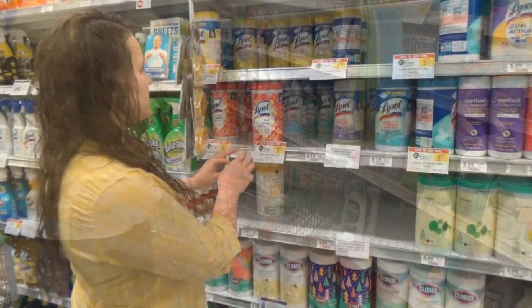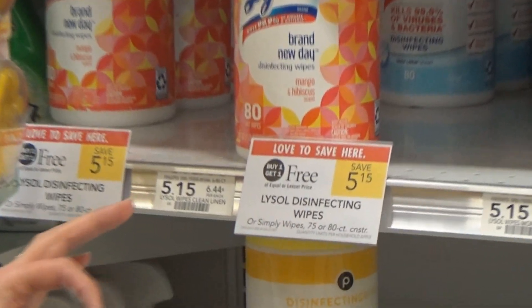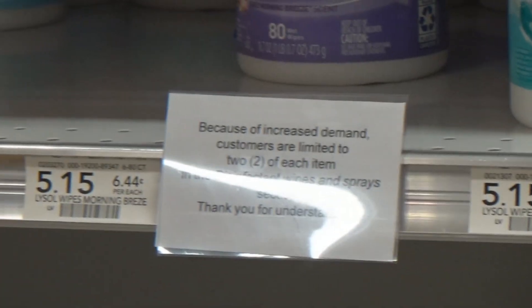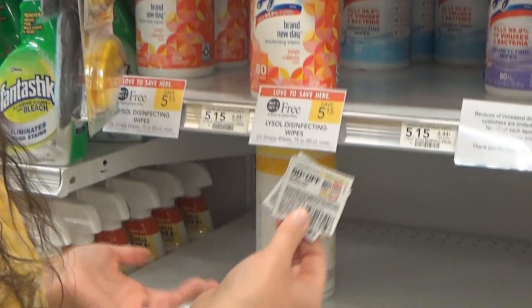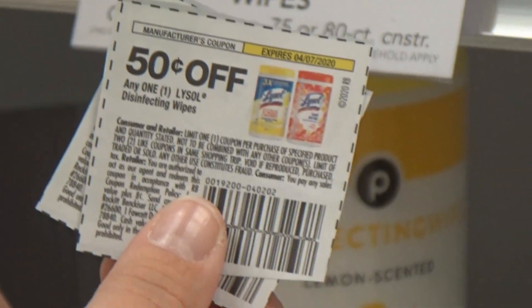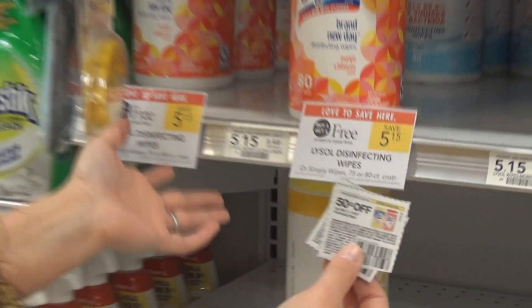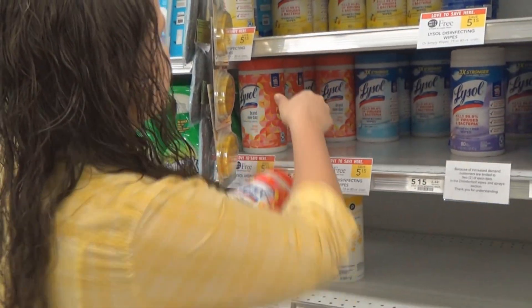The next deal that we're getting is on Lysol wipes, which I'm sure everybody wants to get right now. As you can see, Publix is limiting to two of each item at my store — it may not be the same at your store — but that's okay because the coupon is limited anyway. BOGO at $5.15 and we have $0.50 off, so you're going to pay $4.15 for two, about $2.07 each. We're getting two of these today.